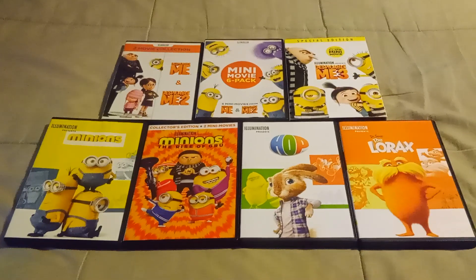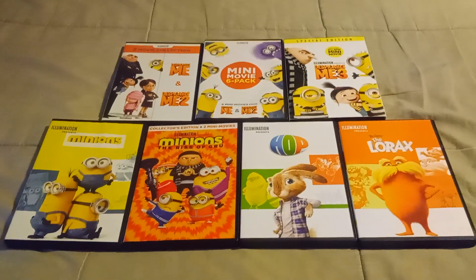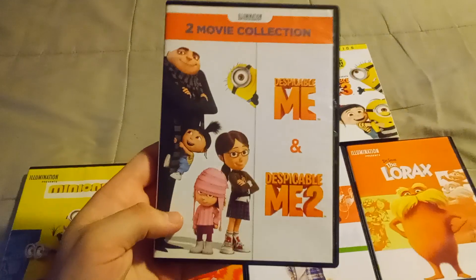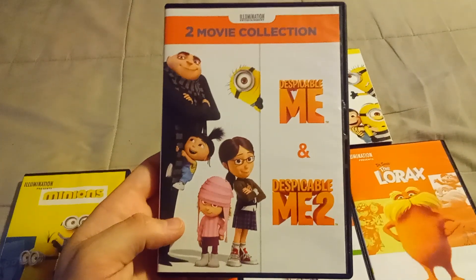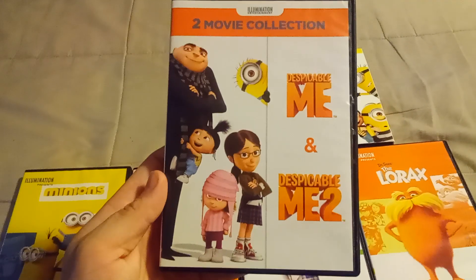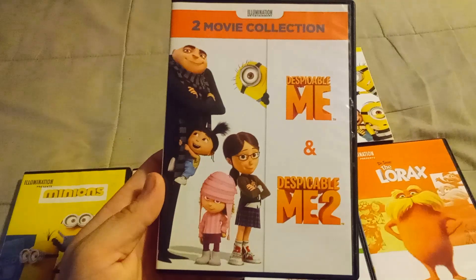So, without any further ado, let's begin. First stop: Despicable Me and Despicable Me 2, the two-movie collection with Gru, Margo, Edith, Agnes, and Carl the Minion on the front of the cover of the DVD.